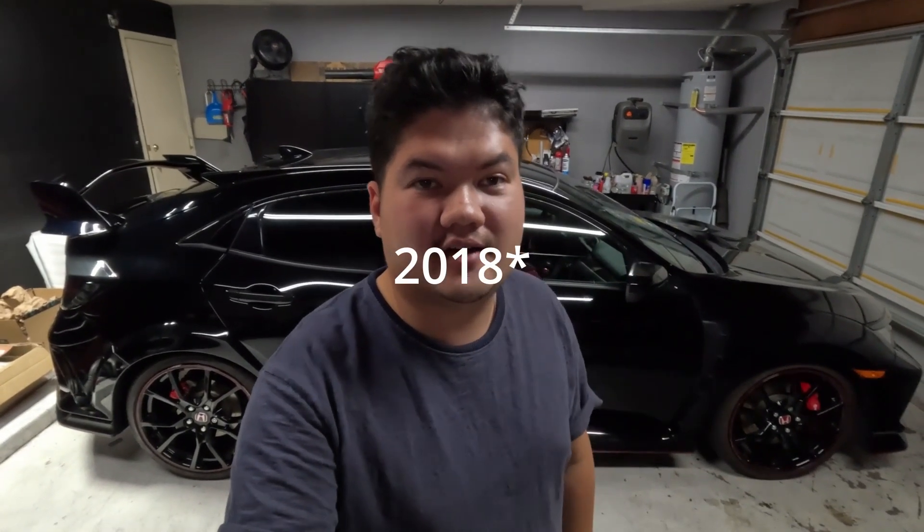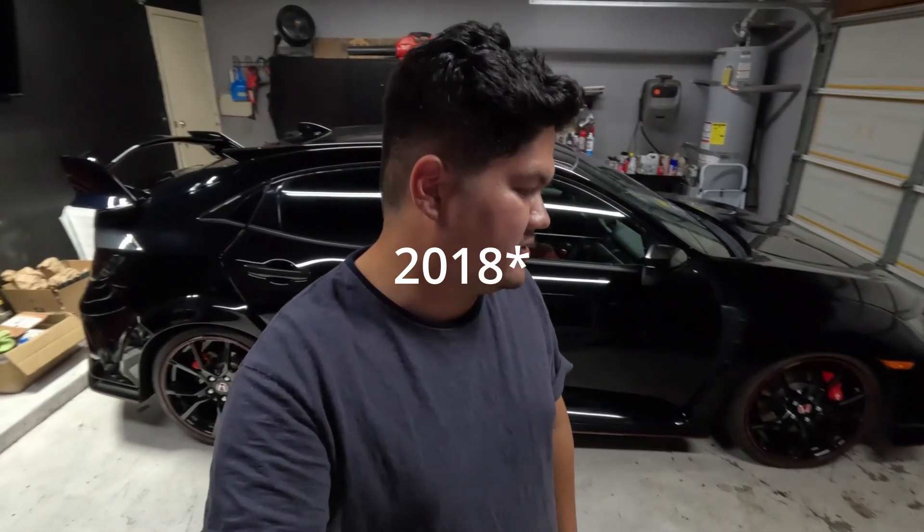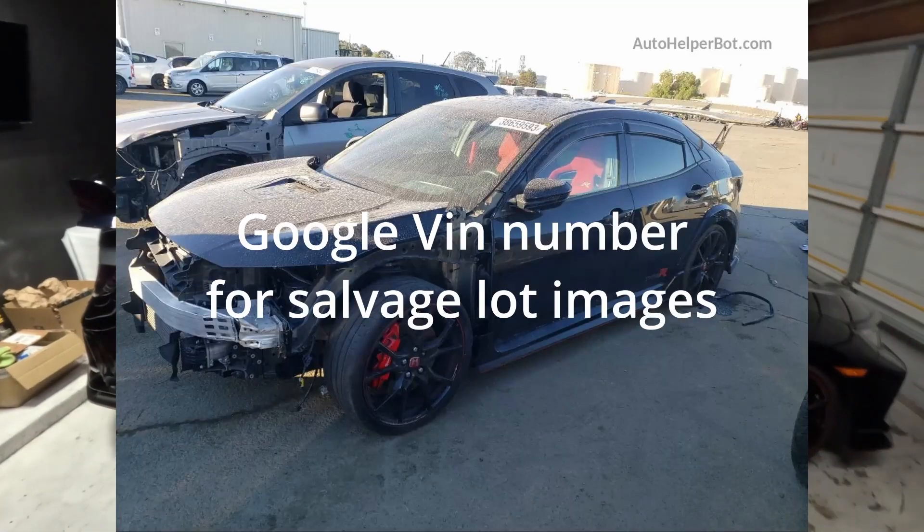What you see behind me is my new 2019 Honda Civic Type R. This video is going to be a short and quick one, just explaining to you why people tell you not to buy salvaged vehicles.